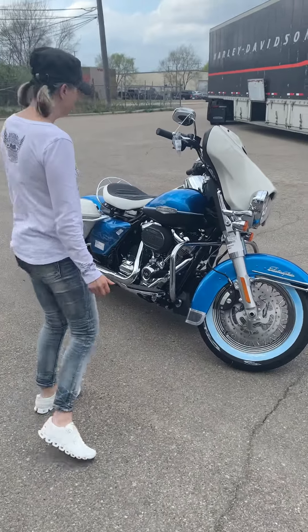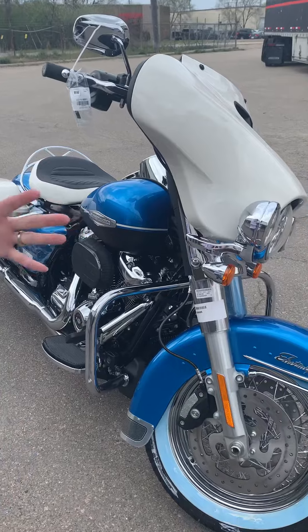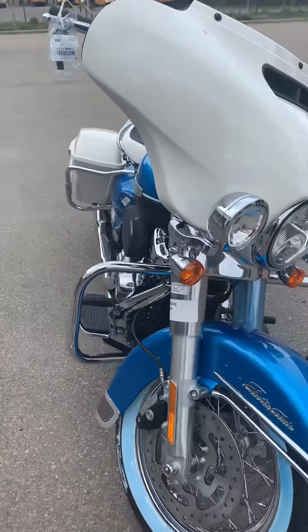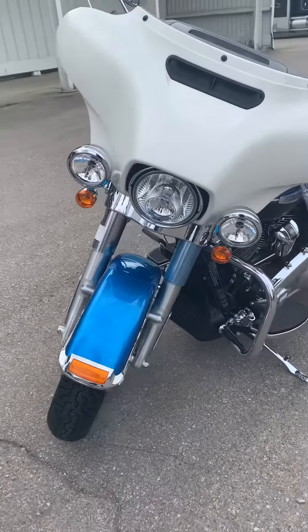How awesome, huh Erin? It's a pretty good trim. It is pretty good trim. So check it out. This is part of the Icon Collection, and as she walks around the bike, I'll kind of talk about it.